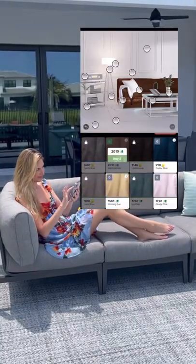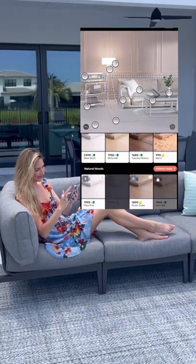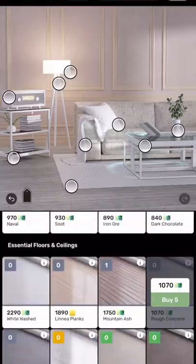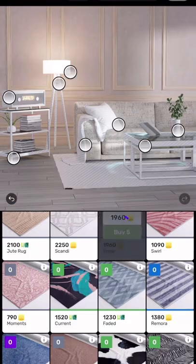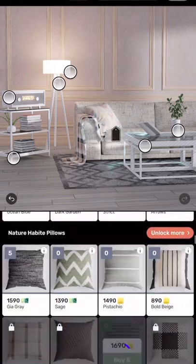My third tip is to have a great game on your phone for downtime when you're traveling. I love Re-Decor, which is a free to download and free to play home decorating game that offers players a chance to get creative and complete daily design challenges in photorealistic spaces, with an incredible variety of materials to choose from.